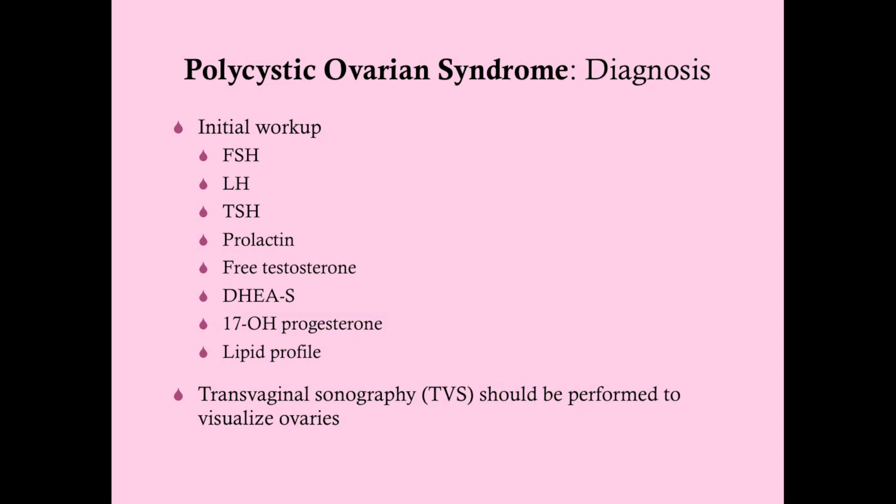For the workup, get an FSH-LH level — that will cue you in on PCOS and can also help if you think it might be hypogonadotropic hypogonadism. TSH can point toward a thyroid issue. Prolactin for prolactinoma. DHEAS and free testosterone will help with androgen-secreting tumors. 17-hydroxyprogesterone would be elevated in 21-hydroxylase deficiency. A lipid profile should be obtained once you diagnose PCOS to check for dyslipidemia. Transvaginal sonography should be performed to visualize the ovaries.